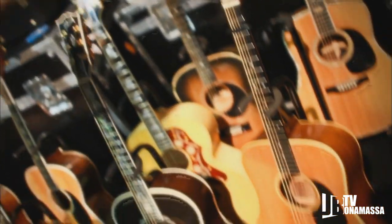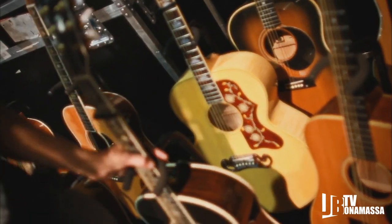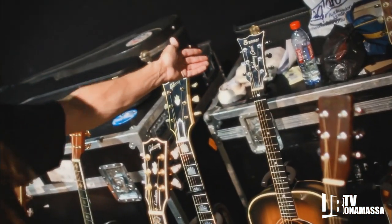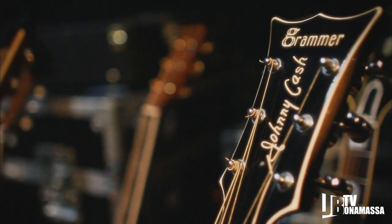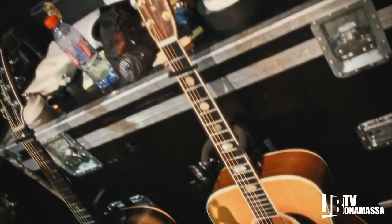A little slow train action. Brand new J200 Gibson there. And that's a little bit of a Dust Bowl scene. The rarest guitar in the collection, the Grammar Johnny Cash, made in Nashville. And another D41 Martin from the 70s.